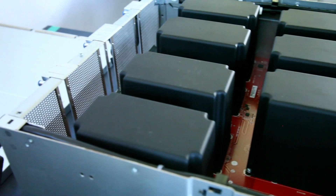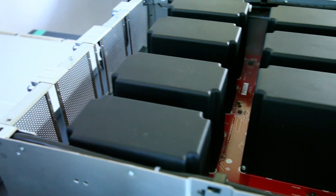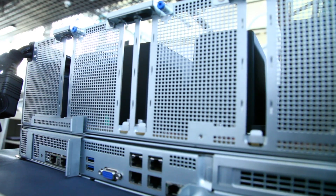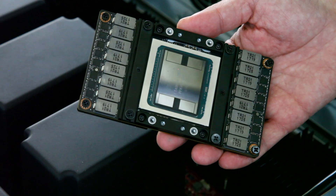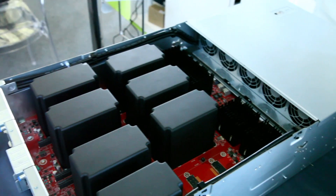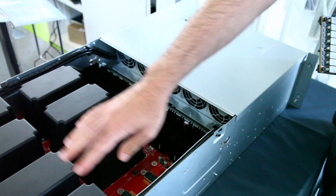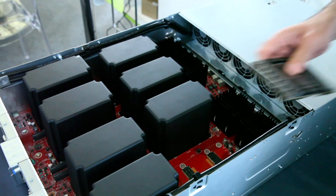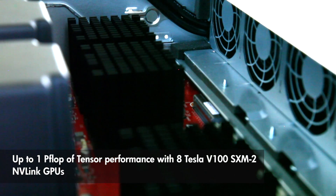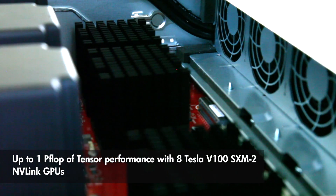Basically, this is a custom designed — or jointly designed — solution between HP and NVIDIA that can hold up to eight of the Tesla V100s, which is this GPU right here that I'm holding in my hand. These are actually coolers, and the eighth one is actually down here. It's housing eight of these Tesla V100 GPUs, providing massive compute performance out of this box.